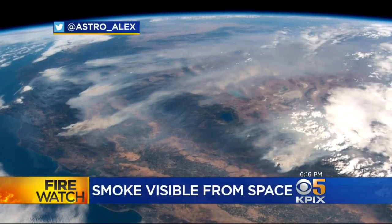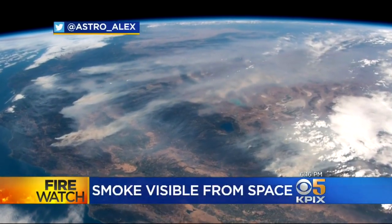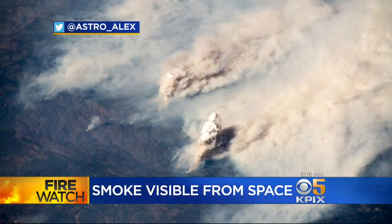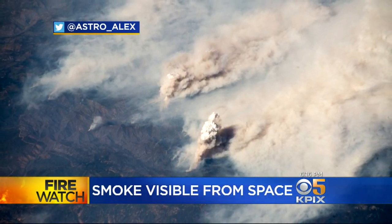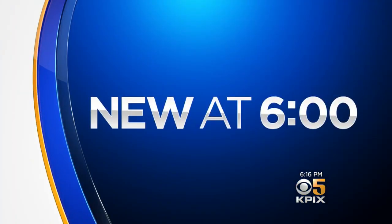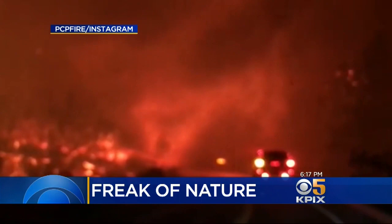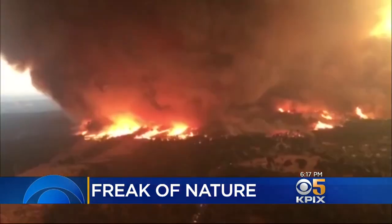This is how California looks right now, from 250 miles above Earth. Astronaut Alexander Gerst snapped these photos as he flew overhead aboard the International Space Station. We're learning more about the wicked storm that roared across Shasta County and into Redding last week — a freak of nature, the firenado. KPIX 5 reporter Wilson Walker spoke with experts about the dramatic weather event.